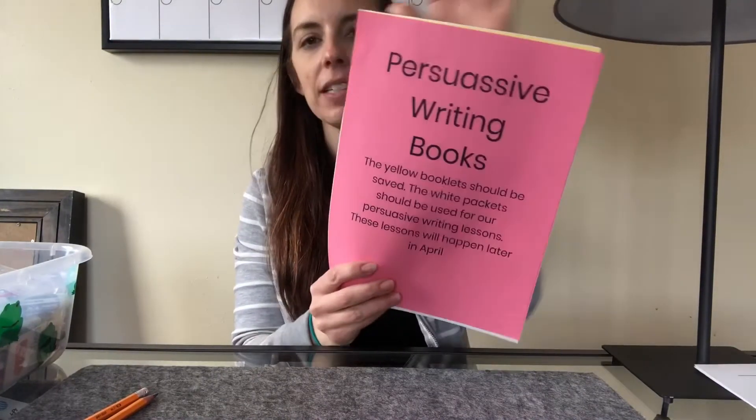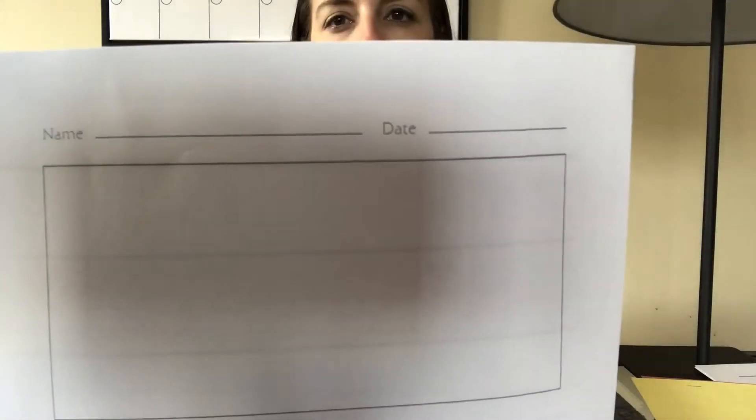You're going to need to find your persuasive writing book packets — and I know this one is spelled wrong, the ones you got were spelled correctly so just ignore that. Okay, you're going to need two of them. I think yours both have yellow covers; either one is fine. You're going to need your pencil and also some colored pencils. We are not doing markers — colored pencil or crayon would be acceptable. Pause the video, get those things, and then come back and join me.